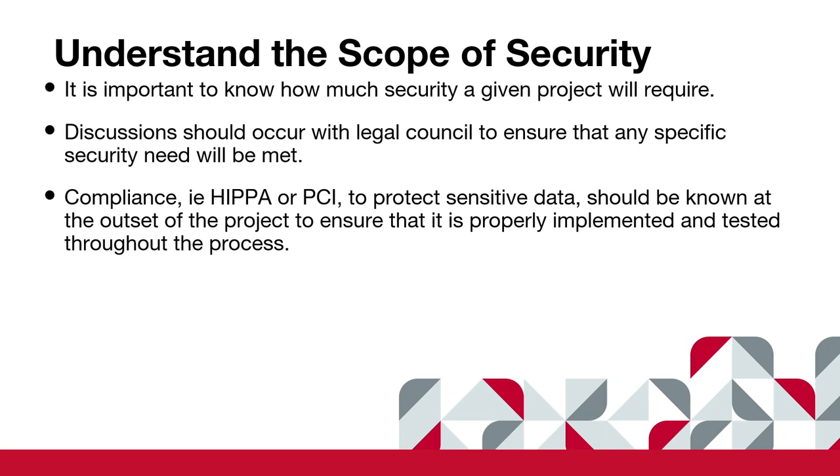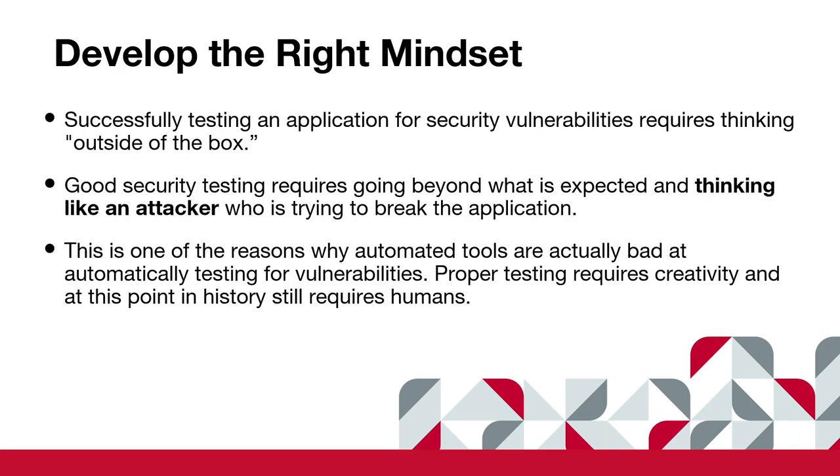What compliances do you need? Do you need HIPAA for protecting sensitive data? A lot of us in D.C. have all kinds of compliances to follow, and we hope our clients share all the information they have so we can do that right for them. Developing the right mindset: if you're a cop trying to catch criminals, you have to think like a criminal. If you're trying to maintain a system of security, you have to think like a hacker. What are these people after? What do you have on your website that they might want, and what avenues have you given them to get there?